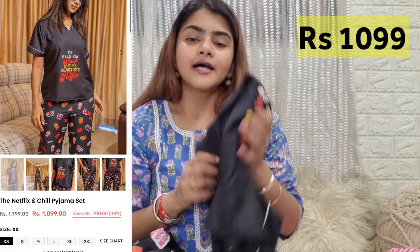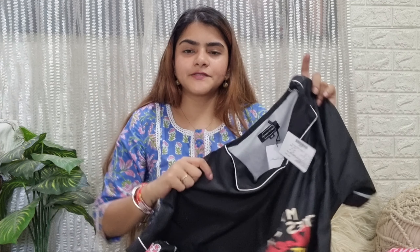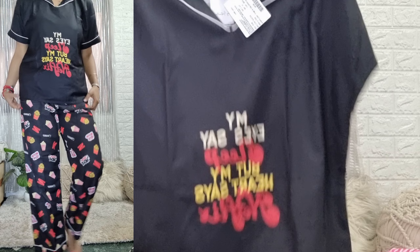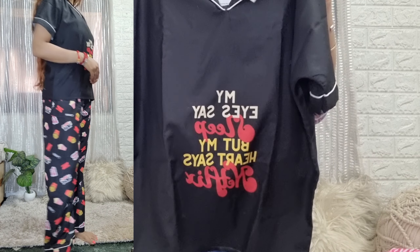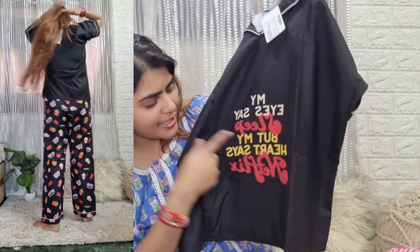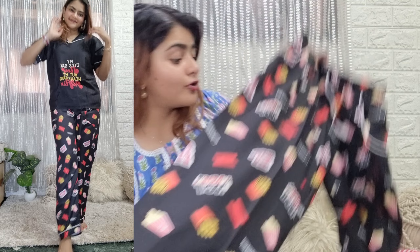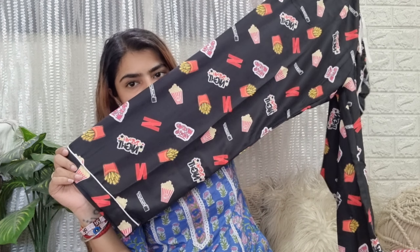Next I got the Netflix night suit. They also have a couple's version of this, so if you want it for your brother, boyfriend, or husband you can check the male night suits. The material is soft cotton blend. You will see 'Netflix' written on it, along with popcorn and 'movie night' prints — it's very cute. I also want to mention that you will get a pocket in all the night suits. This one comes with full pajamas, so it's great for winter, and you get a matching scrunchie as well.